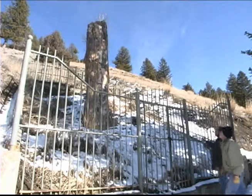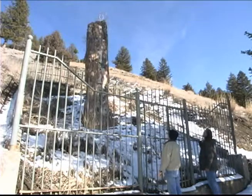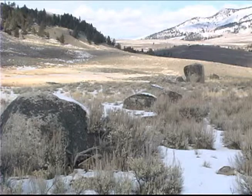Nearby Specimen Ridge and the Petrified Tree Exhibit offer a chance to learn about the ancient forests of Yellowstone and the volcanic forces that turned them to stone. You're sure to notice the boulders thrown about, carried by glaciers from elsewhere and then left in place as they retreated.